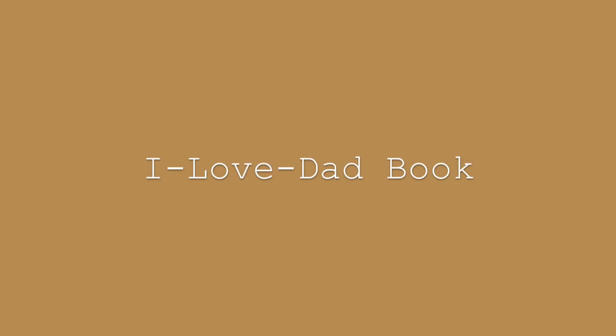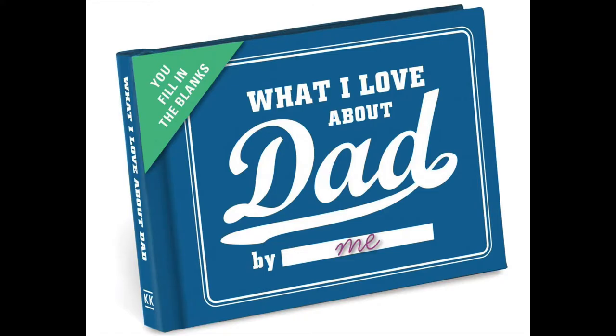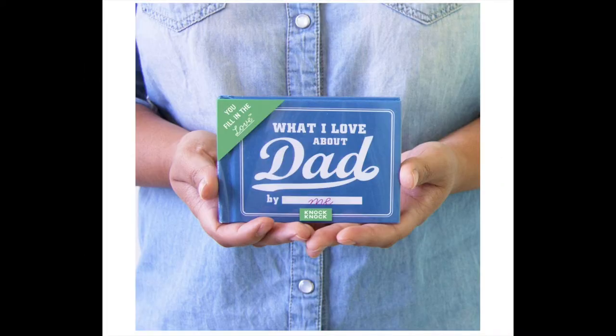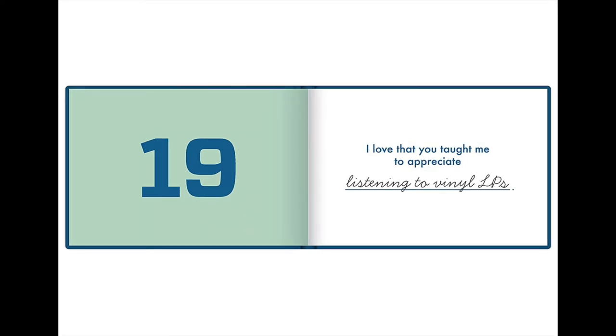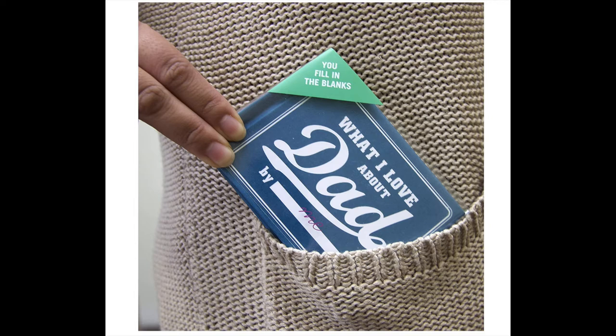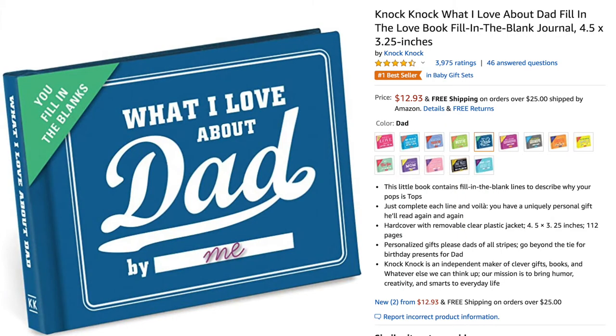The ninth gift idea is this mini book filled with love. They say the most special things come in small packages, and this one proves it. This little but very special book contains fill-in-the-blank lines for you to describe why your dad is the best ever. All you have to do is complete each line, and your dad gets the most meaningful gift he can treasure forever. The price is currently $12.93 on Amazon.